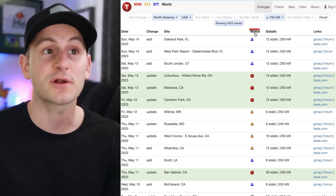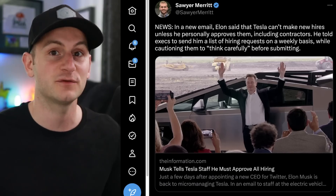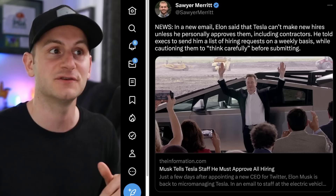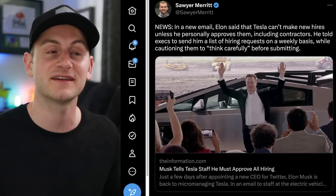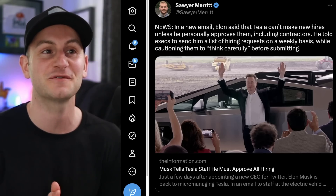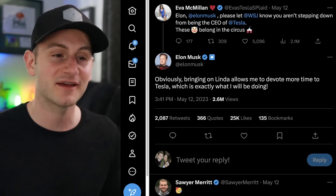A new email made its way to The Information saying that Elon told Tesla executives that Tesla can't make new hires unless he personally approves them, including contractors. He told executives to send him a list of hiring requests on a weekly basis while cautioning them to think carefully before submitting. So to everybody saying Elon is basically on his way out of Tesla — not so fast.